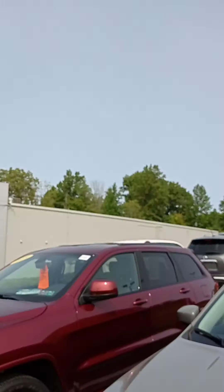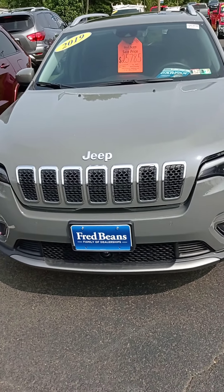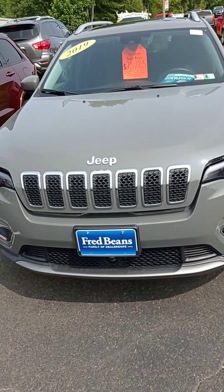Hello, my name is Ruben Troncoso. I work at Fairbanks Chevrolet with Angelica. I'm going to make a quick walkthrough for you for the Jeep Cherokee 2019.